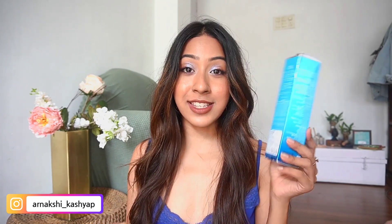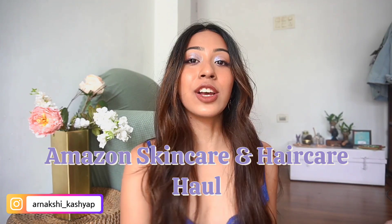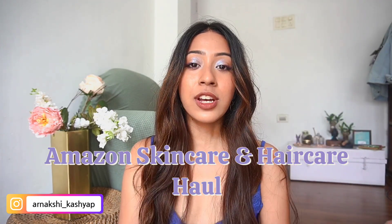Hello everyone and welcome back to my channel. I hope you guys are doing good today. In today's video I have a skincare haul from Amazon. I already did a makeup haul and you can see how I did that look in my previous video. This one is specifically for skincare and hair care as well.